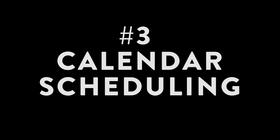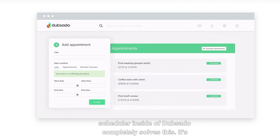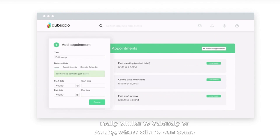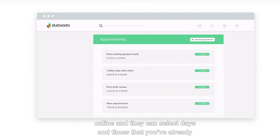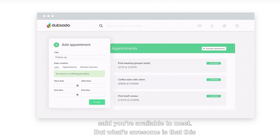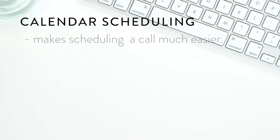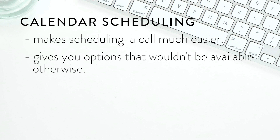The third feature I love about Dubsado is their calendar scheduling. Have you ever tried to figure out a time to meet with a potential client and ended up sending emails back and forth? The scheduler inside Dubsado completely solves this. It's similar to Calendly or Acuity — clients can come online and select days and times you've already said you're available. But what's awesome is that this feature is actually built into Dubsado.